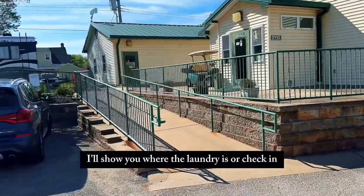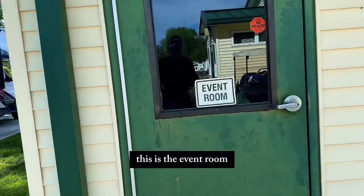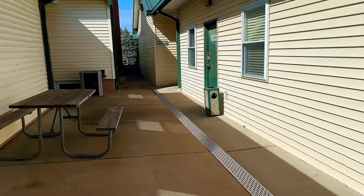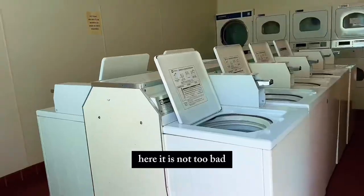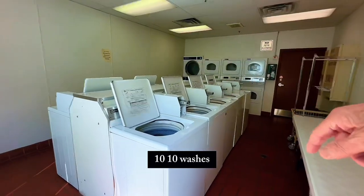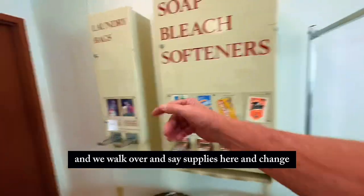You go in there and check in. I'll show you where the laundry is. This is the event room — if anything happens, any event, that's the event room. The laundry is right here. Let's see if I can open it — there it is. Not too bad. There are 10 washers, and I guess those are dryers over there. There are supplies here and change.